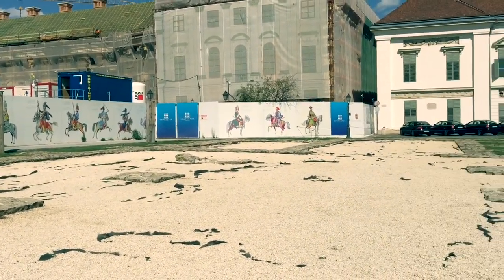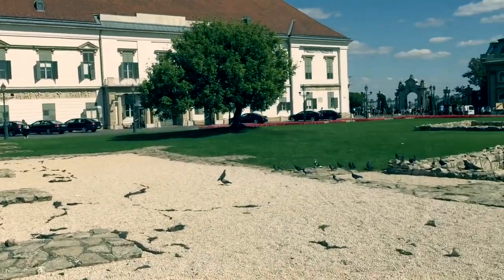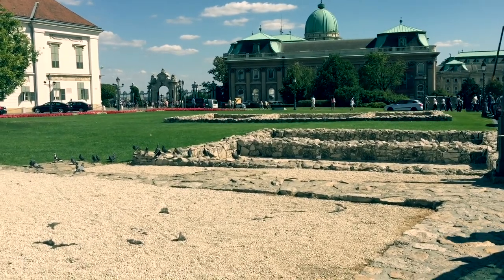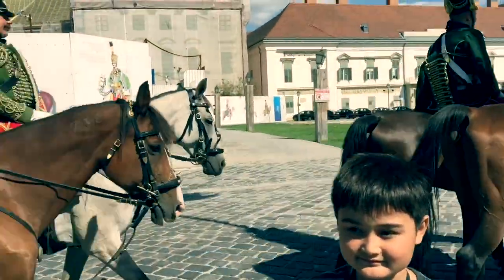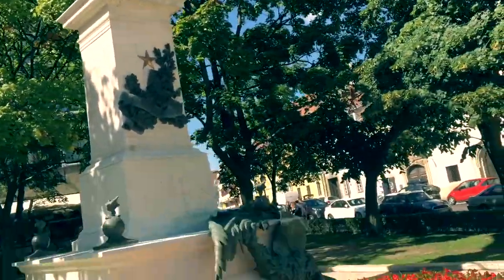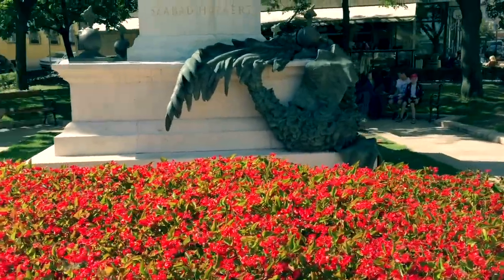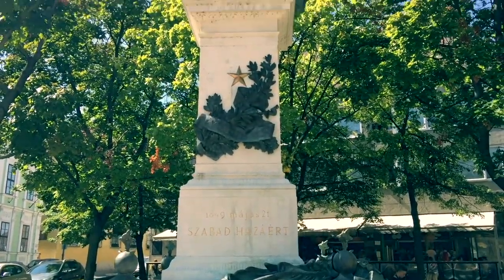They reckon they never stop building this palace and I think they're right, because there's a big construction going on here. And these are the old ruins of the original palaces by the looks. There's a lovely looking statue — 1849.